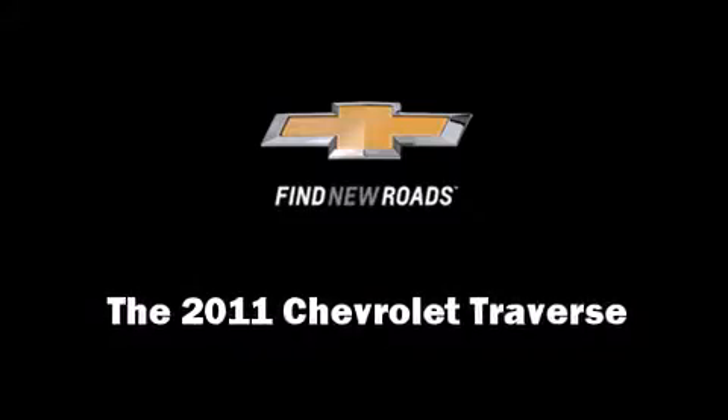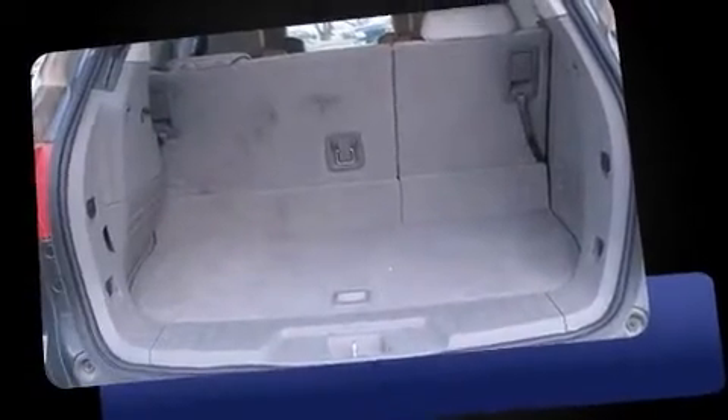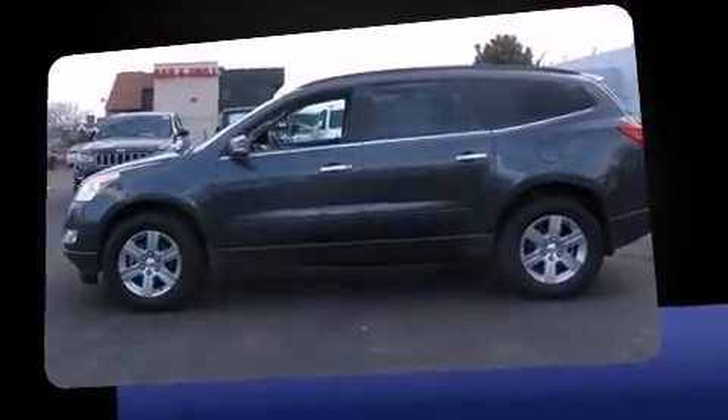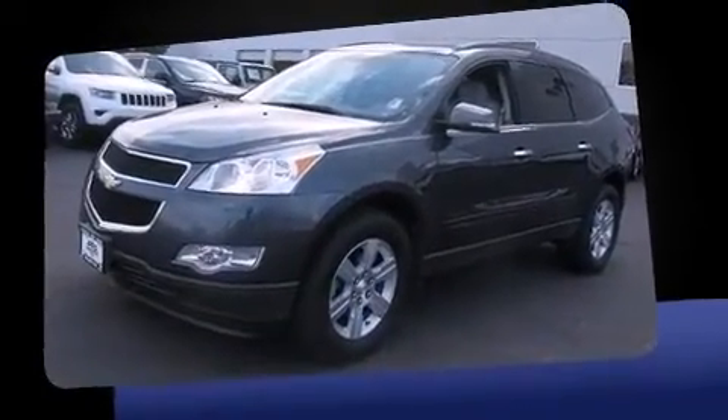Discerning drivers will appreciate the 2011 Chevrolet Traverse. With just over 30,000 miles on the odometer, this four-door sport utility vehicle prioritizes comfort, safety, and convenience. A 3.6-liter V6 engine pairs with a sophisticated 6-speed automatic transmission, providing a smooth and predictable driving experience.